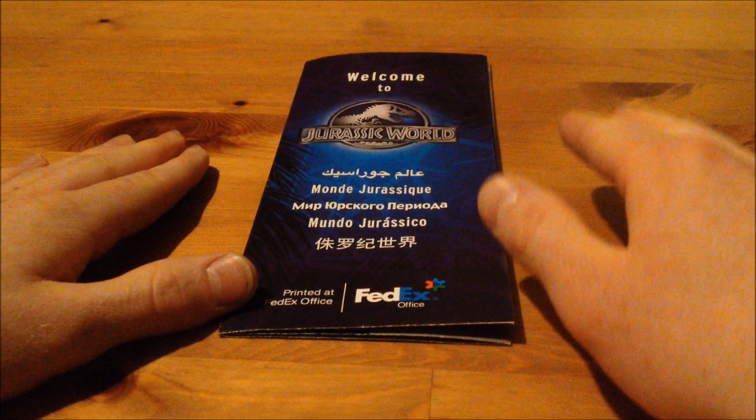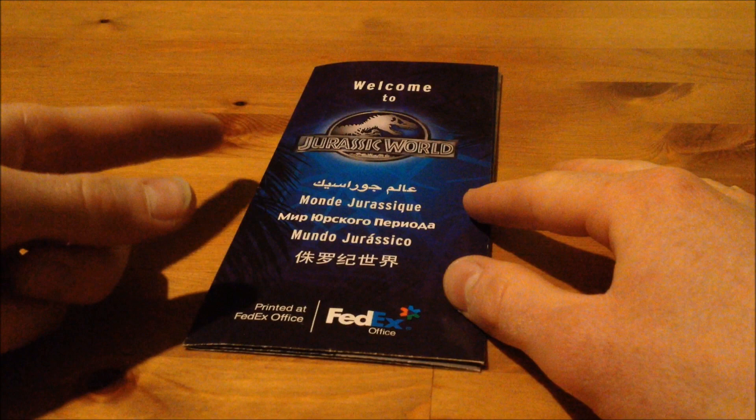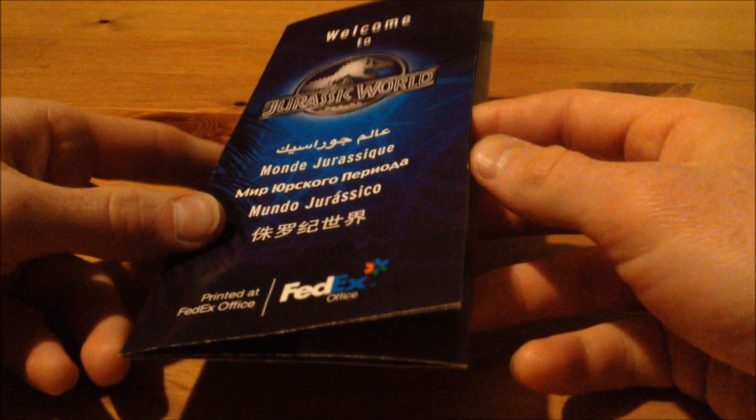This is not a 100% exact same replica as the screen-used one in the film itself, but the side where I got this from — this one was created from a scan which was based on all the ones that are screen-used in the film. So it's pretty identical and pretty accurate to the ones in the film, but the colors might be slightly off compared to the ones in the movie.